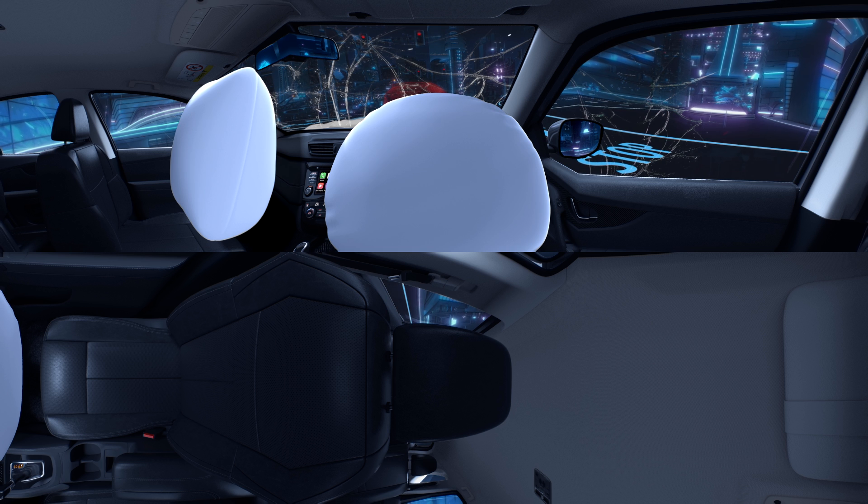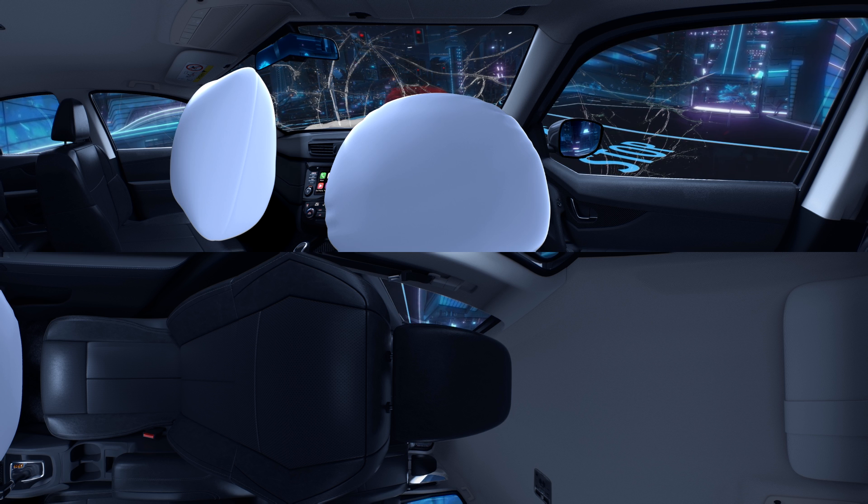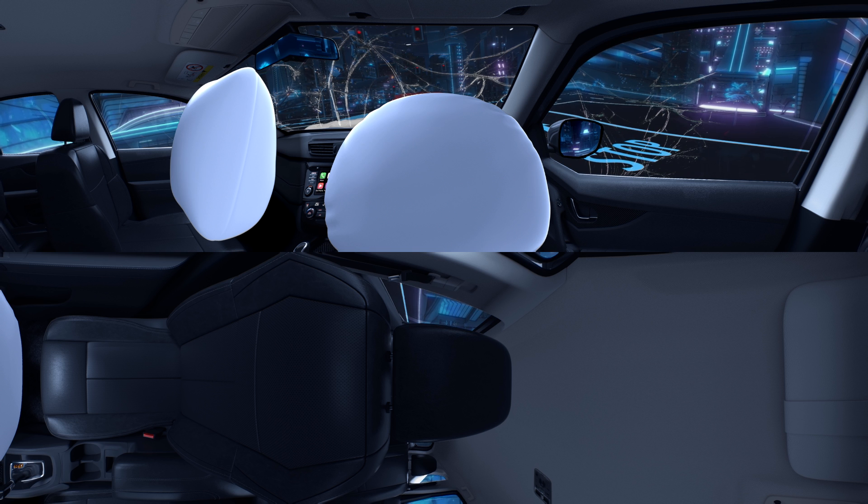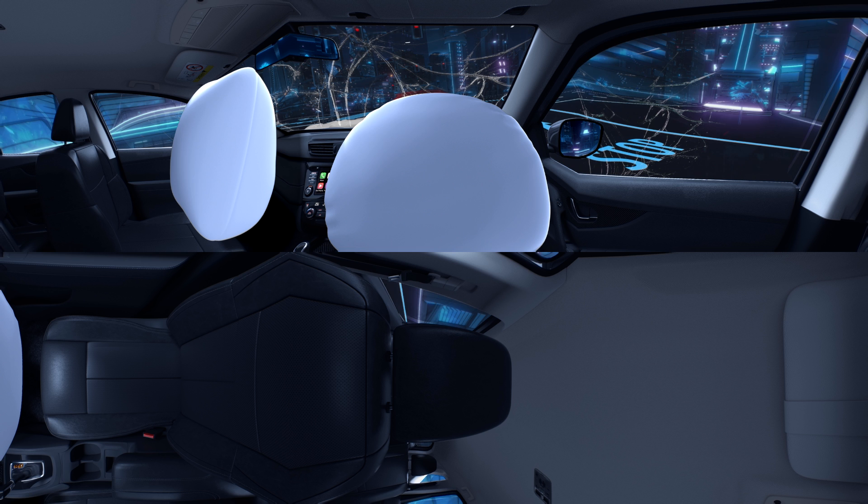Forward collision is the most common, unavoidable cause of motor accidents. With the new Nissan X-Trail's Nissan Intelligent Mobility Safety features, accidents could be avoided.